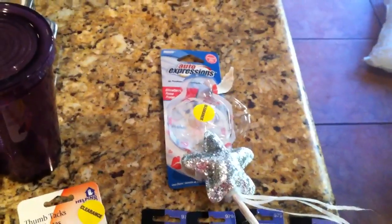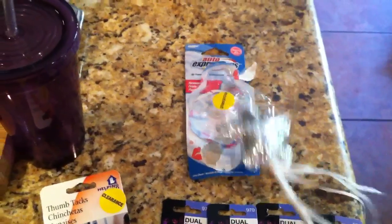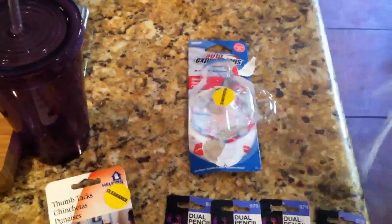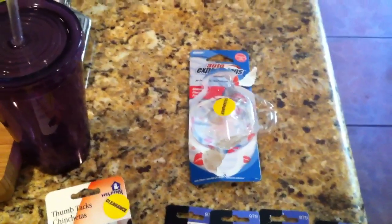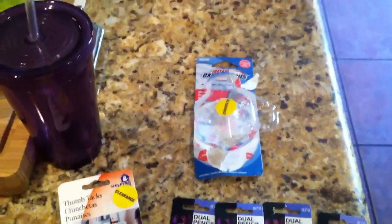I also got a car air freshener — it was like a cute little heart one. I couldn't find the Buddha, and this was like $1 something on clearance as well. So that didn't print any up rewards either, but that was fine — I needed some fillers.